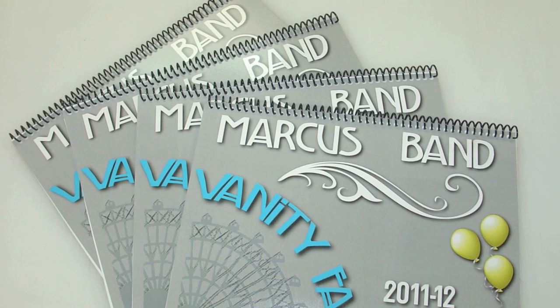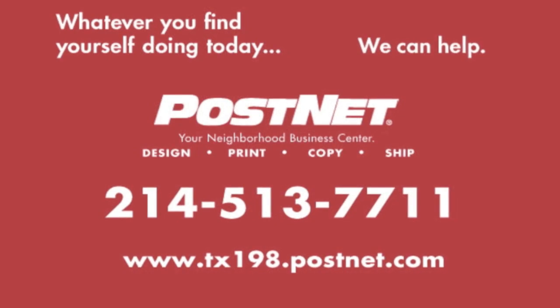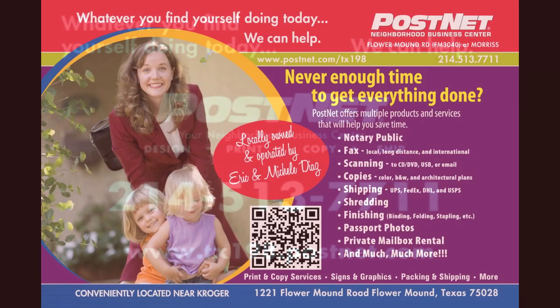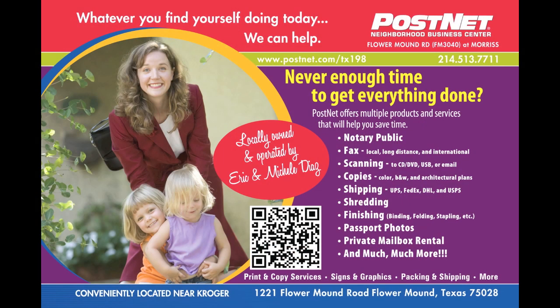Whatever you find yourself doing today, we can help. Call PostNet at 214-513-7711, visit postnet.com/TX198, or stop by 1221 Flower Mound Road in Flower Mound.